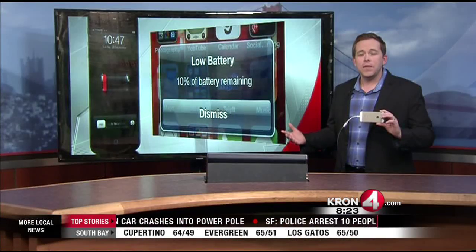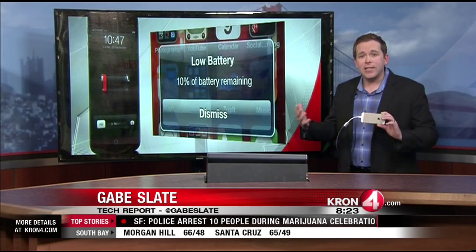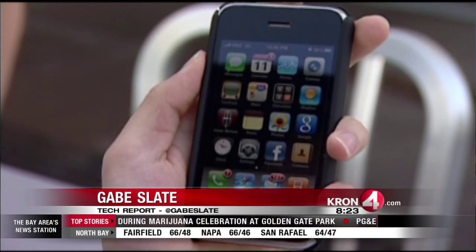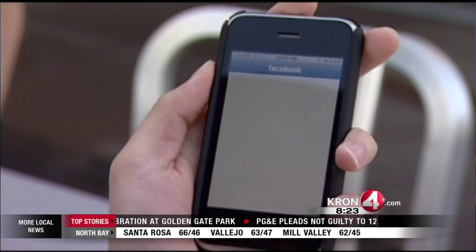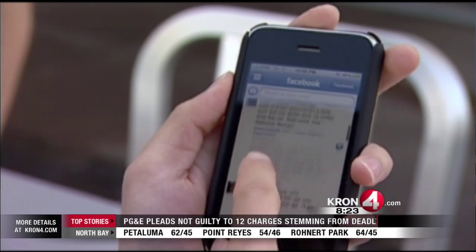New tonight at 8 — it's never fun to see these images on your phone: the low battery warnings. It turns out one of the most popular apps could be one of the biggest battery drainers. I'm talking about Facebook. I know we all use that, so I want to point out a couple of easy setting changes that you can do.